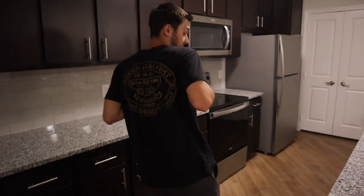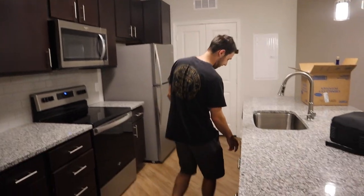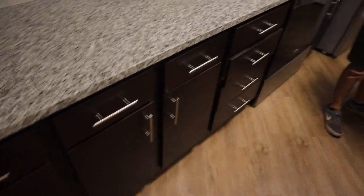Yeah, just gotta get past the moving part. Are you not excited to be in a new place? Lots of cabinets, lots of drawers — I don't even know what we're gonna do with all these drawers. But I like all this counter space.